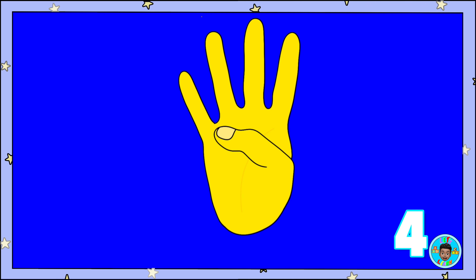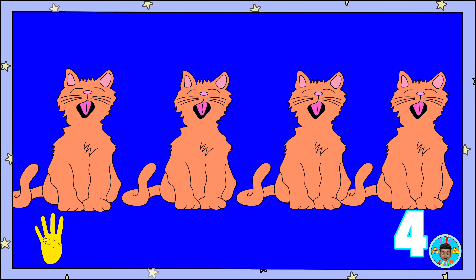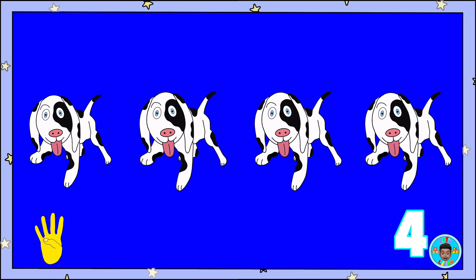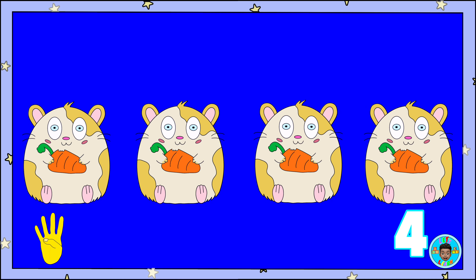Four fingers. Four cats. Four dogs. One, two, three, four dogs. Four hamsters. One, two, three, four hamsters.